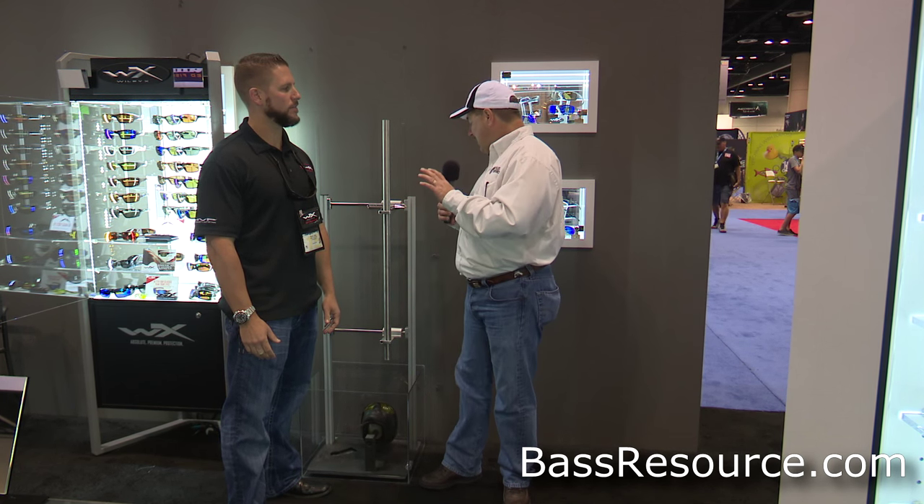Hey folks, Glenn May here with BassResource.com at the 2015 ICAST show. I'm here in the Wiley X booth with Ray Hill to show you a few of the new products that are coming out for you guys. Ray, what do you got for us?